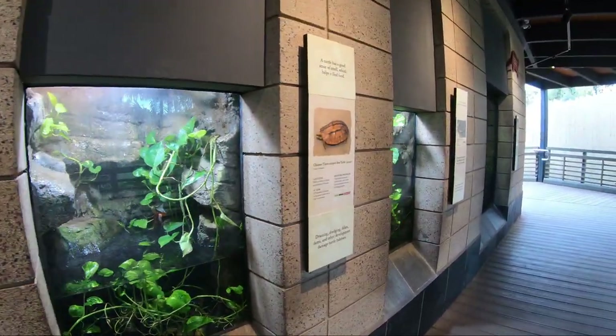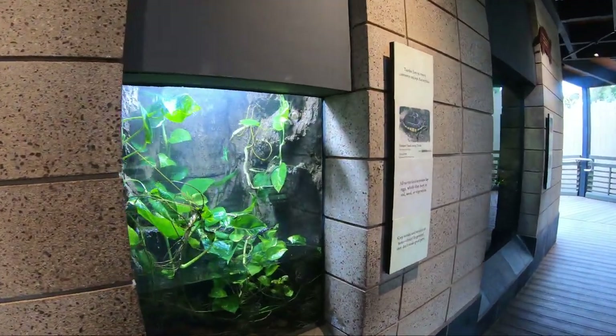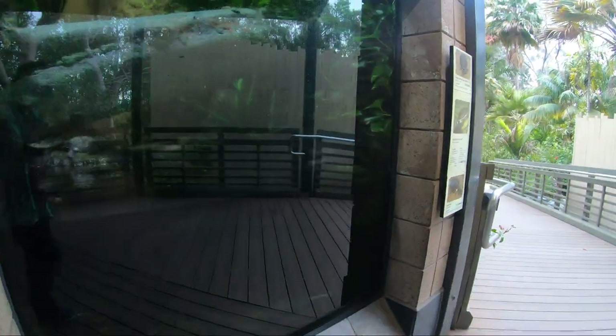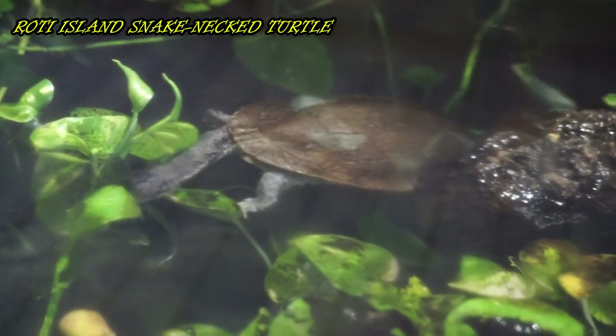Next up is six habitats home to nine species of turtles. Here we learn that half the world's 300 species of turtles and tortoises are in danger of extinction, some due to what's called commercially extinct — meaning so many have been taken for the pet trade that they may very soon be extinct in the wild.